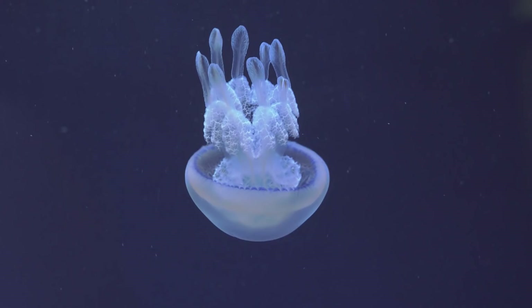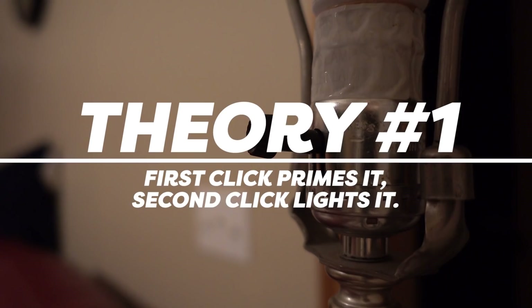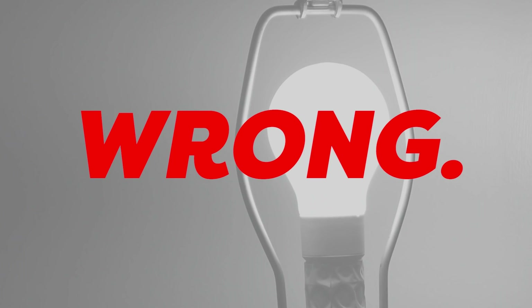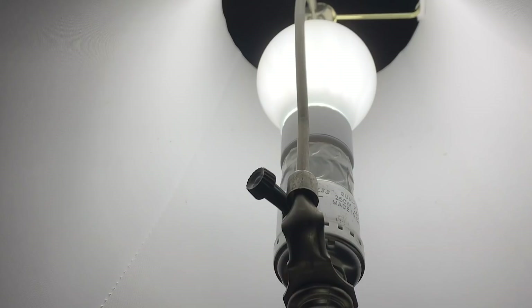Here are a few theories that popped into my head. Theory 1: that first click probably primes the electrical whatever inside of the bulb's base. But that second click creates a spark that transfers the energy to the light-up thingies inside the bulb itself. Theory 2: the lamp is just old, and now it requires double the amount of clickiness to send the appropriate amount of energy to the bulb.